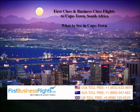Thank you for tuning in to the FirstBusinessFlights.com YouTube channel. In this video, I'll be going over a few things to do in Cape Town, South Africa, and taking a look at first and business class flights to South Africa.